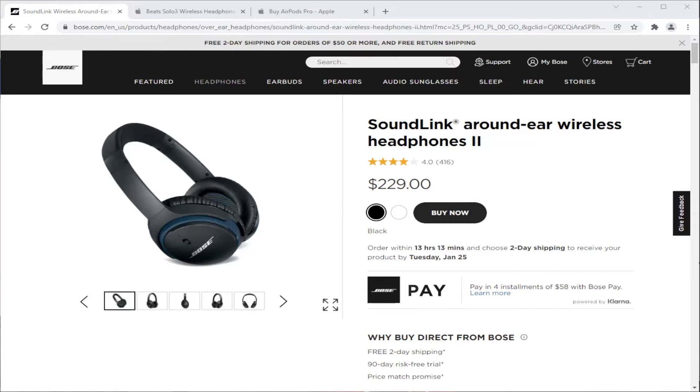It could also be something you use for Zoom or other video chat for work or with friends. And of course, this is also pretty good for gaming. So you're looking for a high-quality headphone.